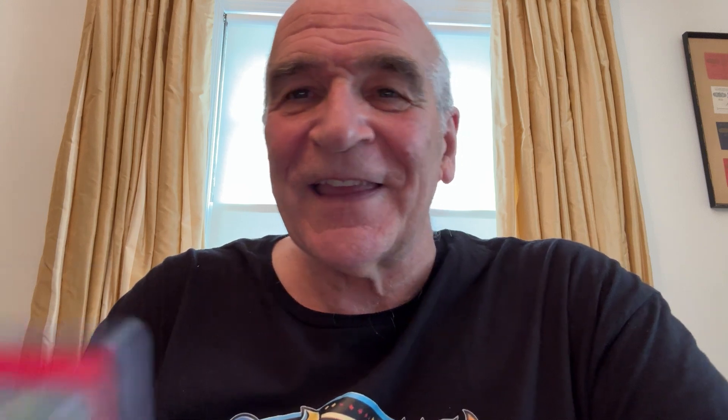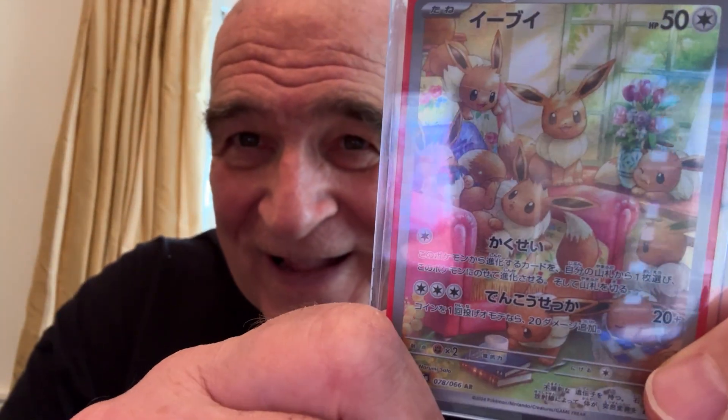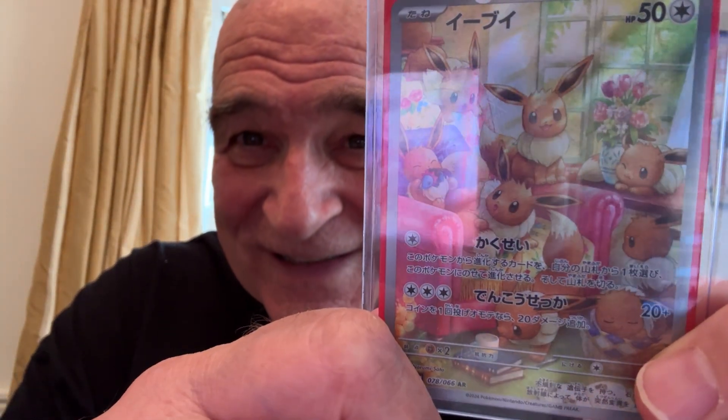And 1st place — this one's a little chaotic, but it's a beautiful card too. An art rare, Eevee. With — how many are in there? 8? There's a lot of Eevees in there.